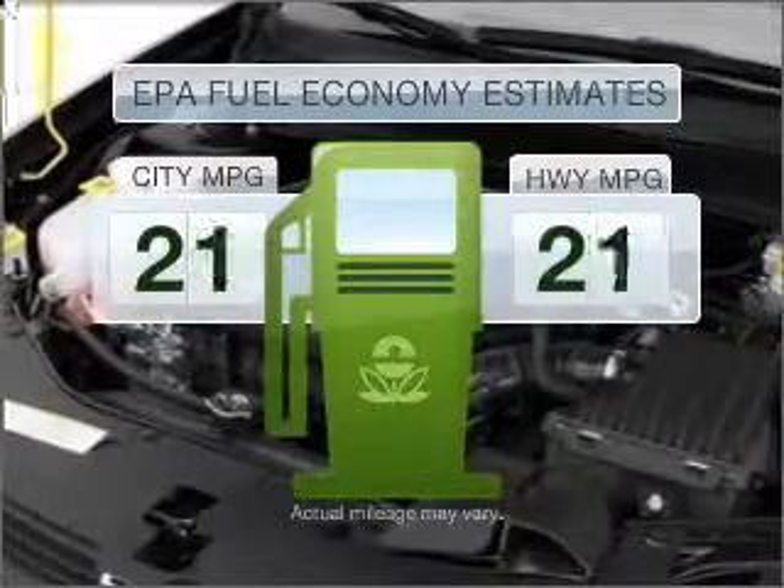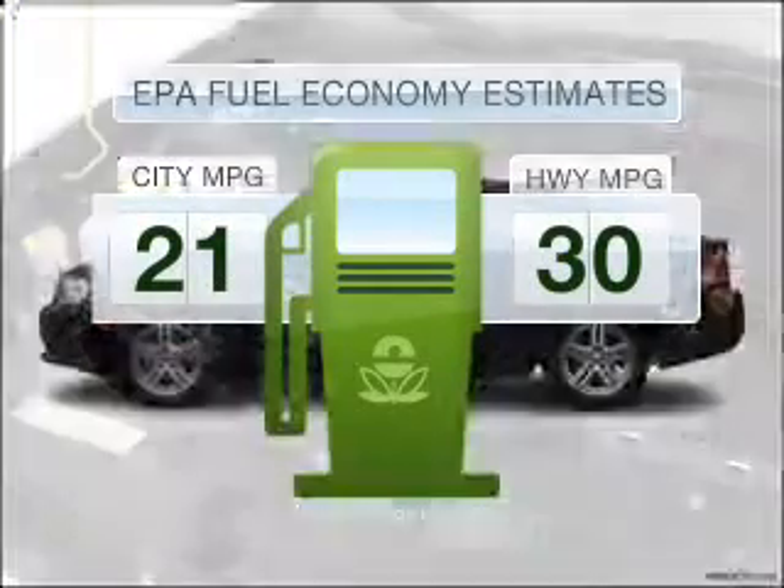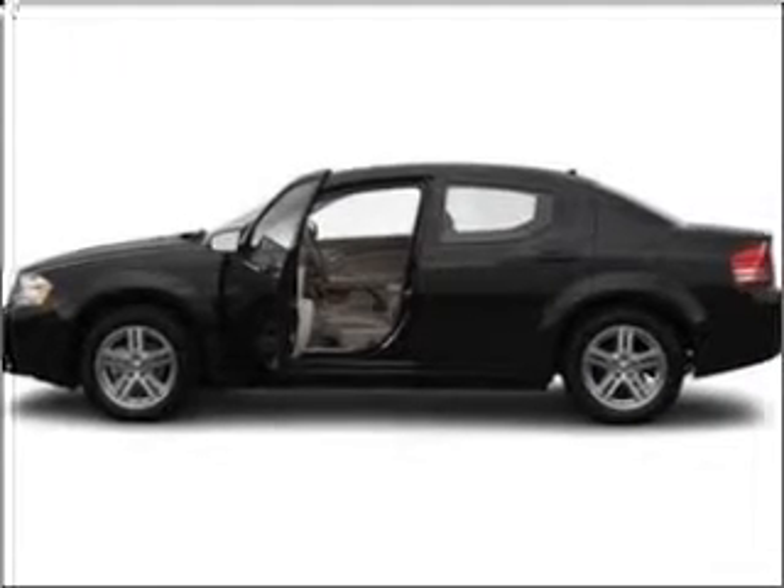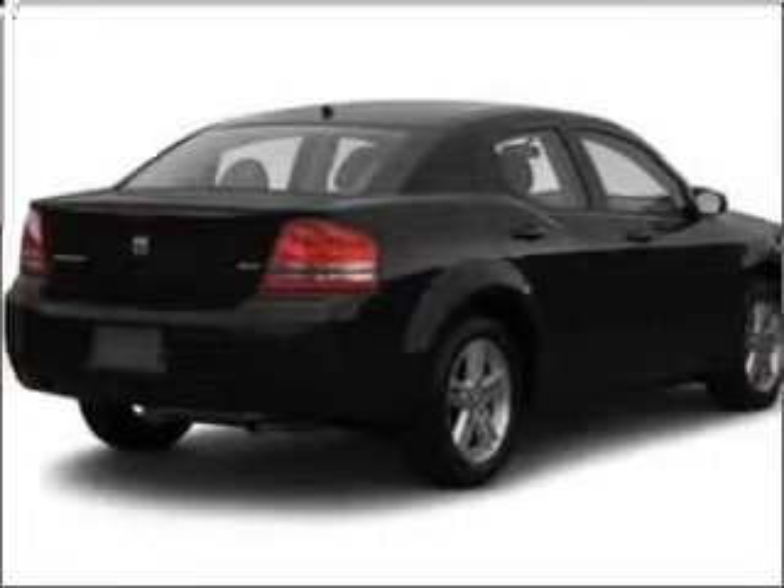Better gas mileage means better long term driving, and this ride delivers with a great low fuel consumption rate. With an efficient 4 cylinder engine connected to a smooth shifting automatic transmission.